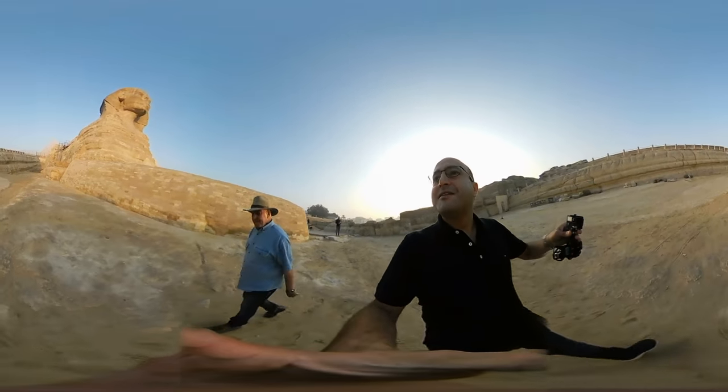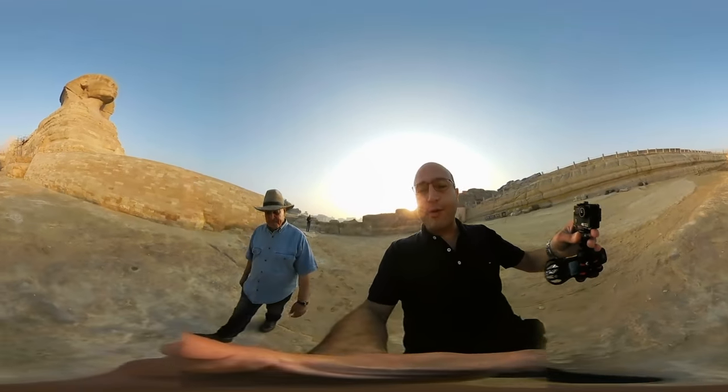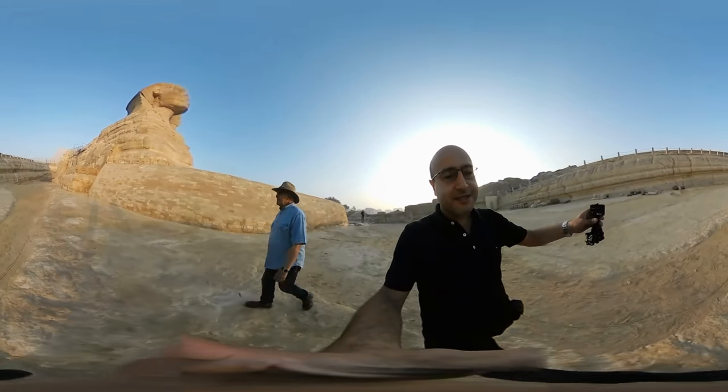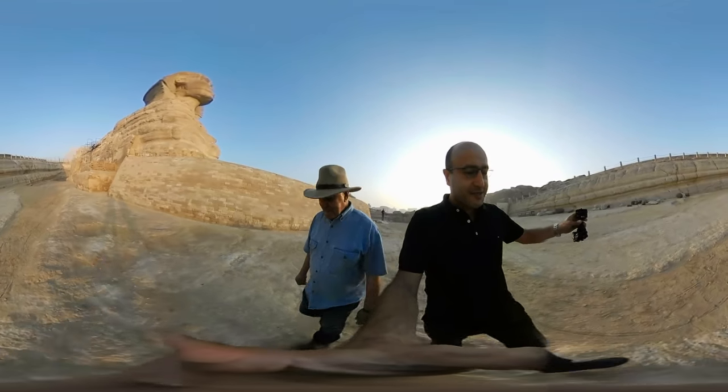Good morning. We'd like to thank Dr. Zahi Hawass for taking us on a tour around the Sphinx. Thank you, Dr. Zahi.